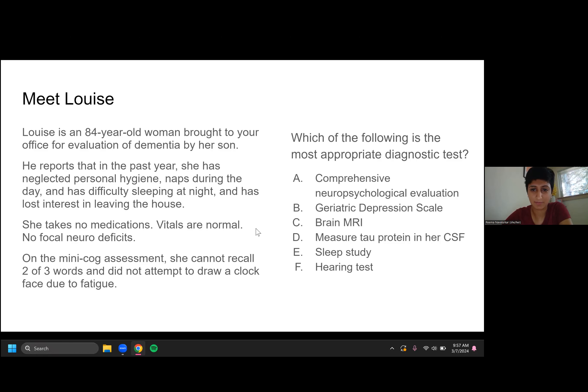By and foremost, people have selected the correct answer, which is the geriatric depression scale. A smattering of people have selected a comprehensive neuropsychological evaluation, which we will talk about.